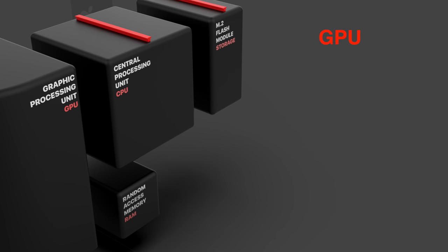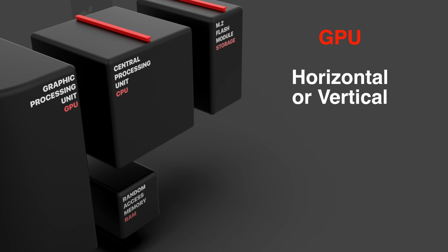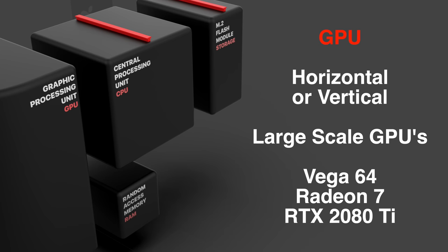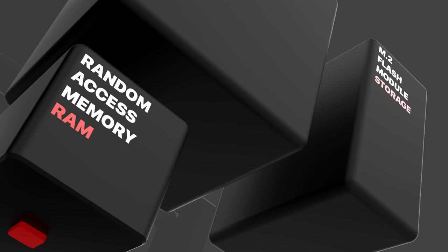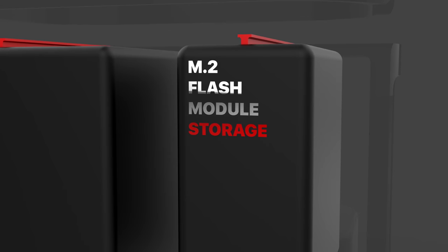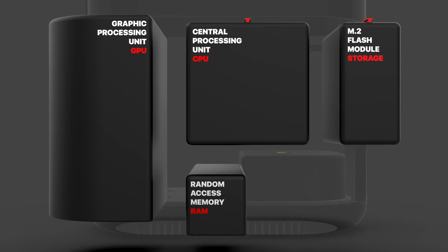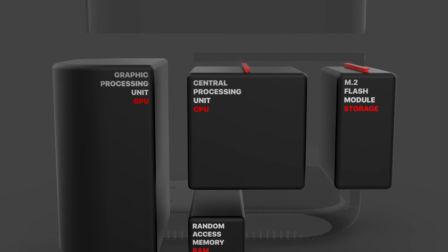The GPU module itself would be the largest of the bunch and could be positioned either horizontally or vertically. This would actually allow for large-scale GPUs such as the Vega 64, the Radeon 7, the RTX 2080 Ti, followed by ECC memory and then flash storage of even more than 4 terabytes — which is what the MacBook Pro 2018 supports. So yeah, this is how we envision this modular system to work.